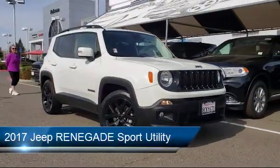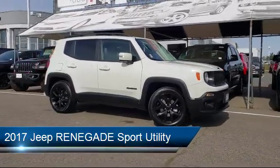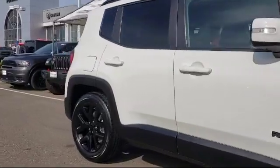It comes equipped with alloy wheels, steering wheel controls, tire pressure monitoring system, keyless entry, park view rear backup camera, and rear spoiler.